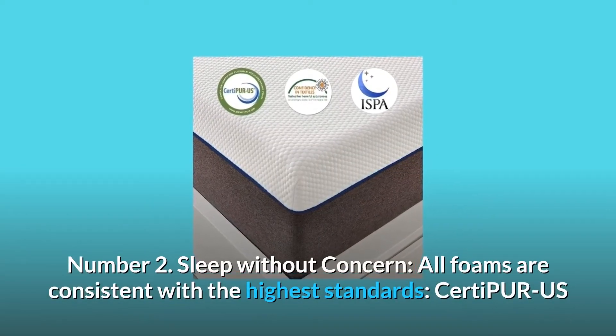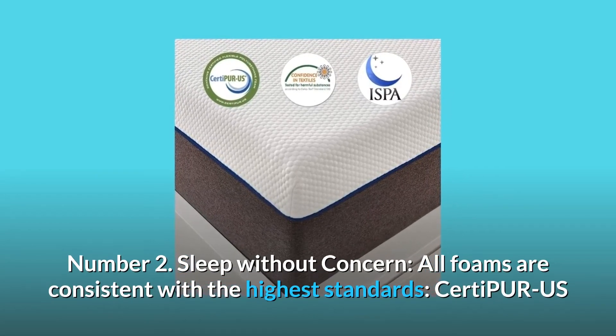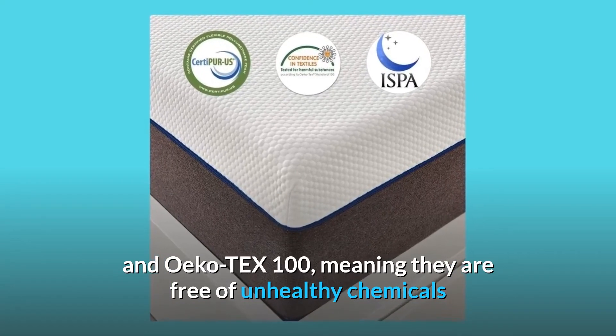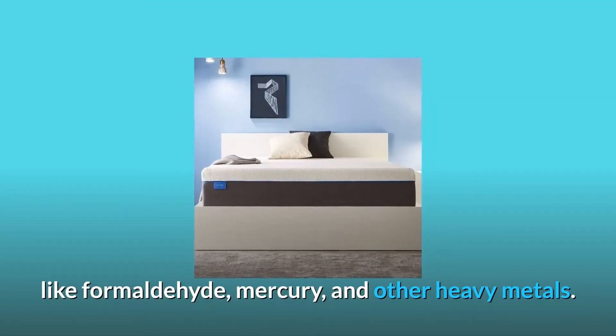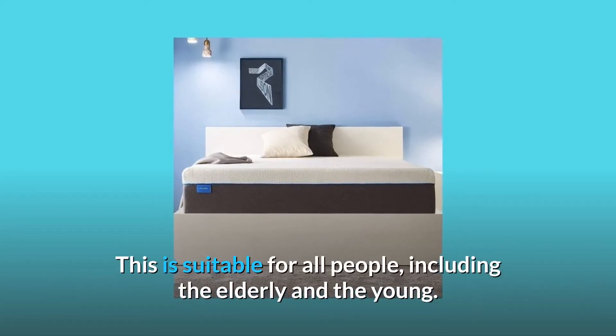Number 2: Sleep without concern. All foams are consistent with the highest standards — CertiPUR-US and OEKO-TEX 100 — meaning they are free of unhealthy chemicals like formaldehyde, mercury, and other heavy metals. This is suitable for all people, including the elderly and the young.